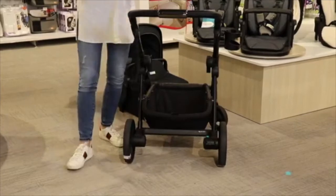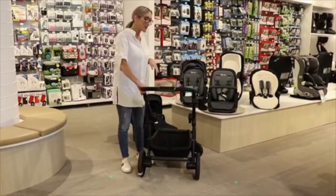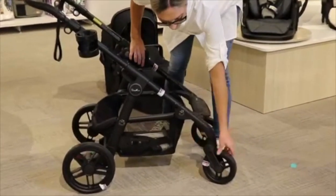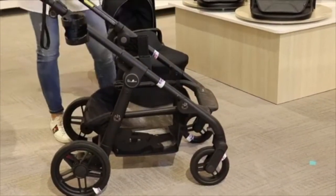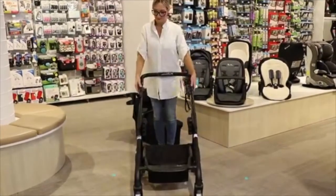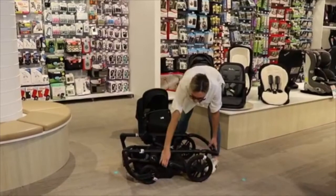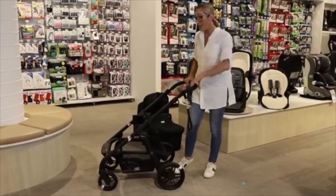All the wheels on Silvercross prams are polyurethane — a hard rubber compound which is puncture proof and won't get damaged. To lock the wheels on the Coast it's slightly different from the Pioneer — you push the button down rather than in. To collapse it, it's exactly the same as the Pioneer: push the buttons, pull the handles up, and click down. When you hear it click, it's locked in. The same release button is here to release the frame — super easy to lift back up.